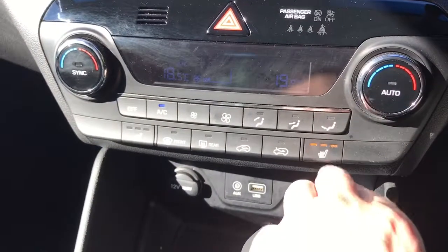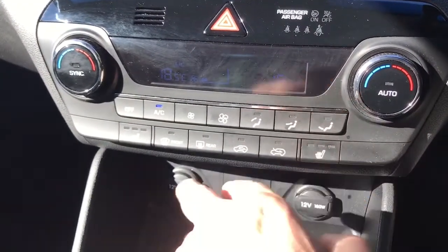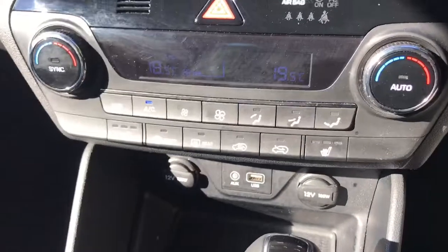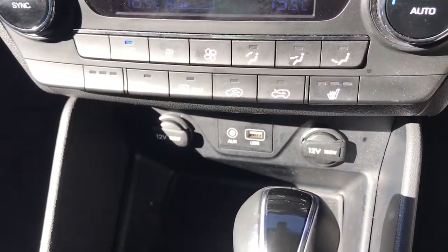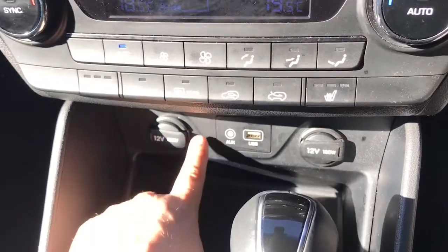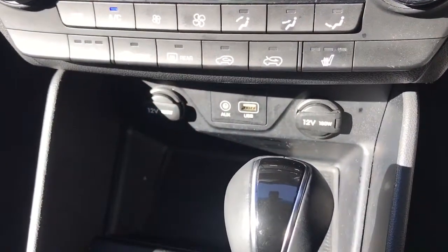This car's also got a heated driver's seat with three different heat settings, and the same on the passenger side. The music inputs I mentioned — you can see two of them down here, the USB and auxiliary inputs — and they are flanked by two separate 12 volt charging sockets.